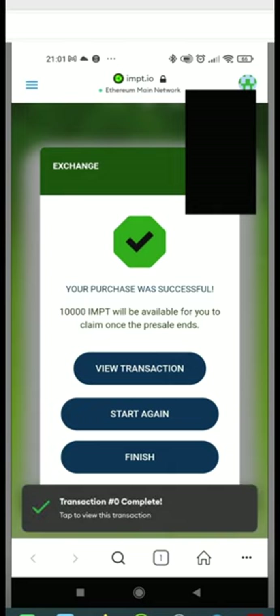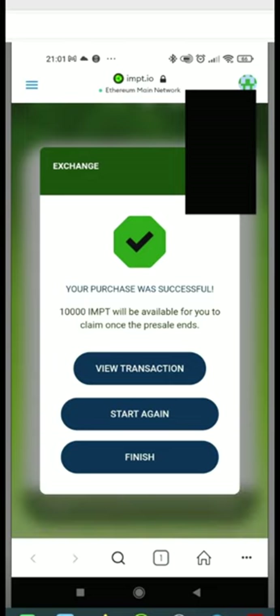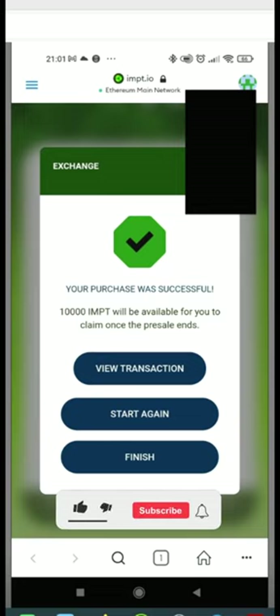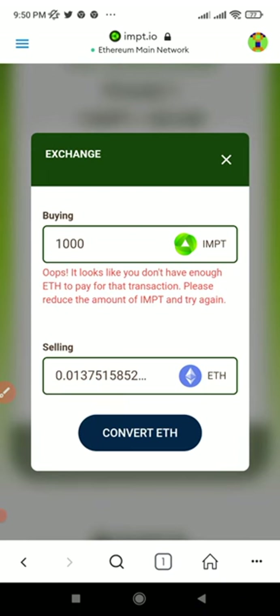That is all I have for you in this video. If you don't have an account with any of these exchanges, links will be in the video description — go ahead and sign up and join the Telegram group to learn more. If you gained value from this video, give it a thumbs up. If you are new to the channel, consider subscribing and hit the notification bell so you'll be the first to be notified when videos like this are published.